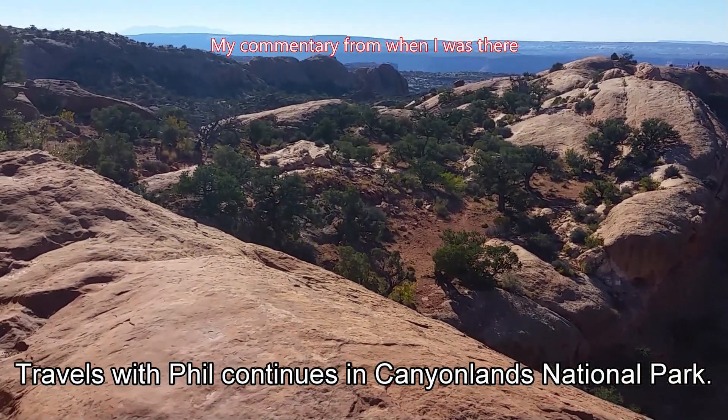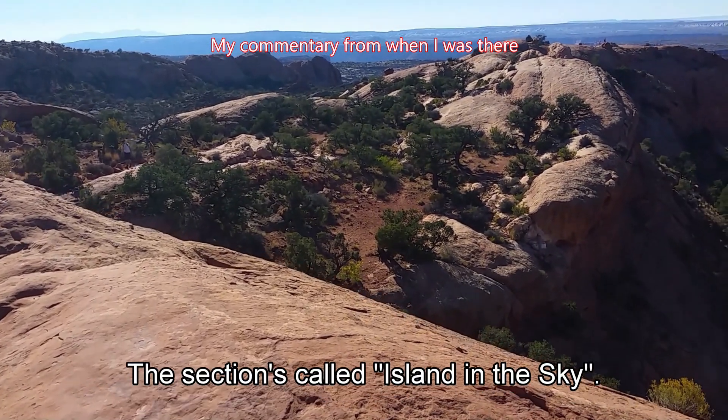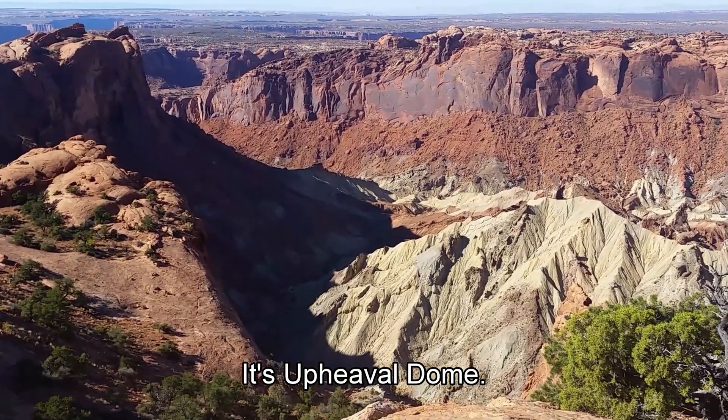Travels with Phil continues in Canyonlands National Park. This section is called Island in the Sky, and it's absolutely unique. It's Upheaval Dome here in Utah.